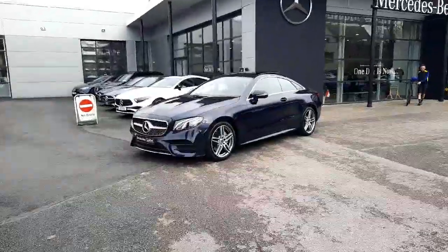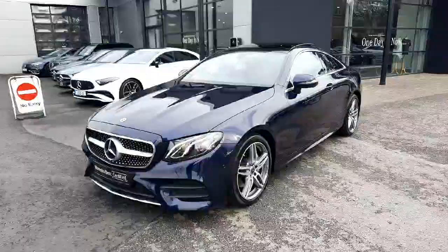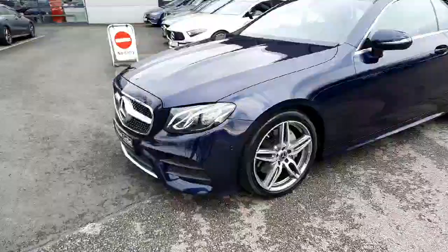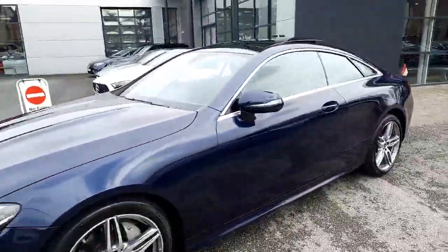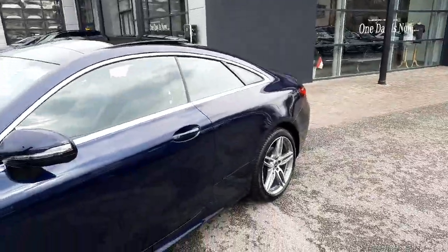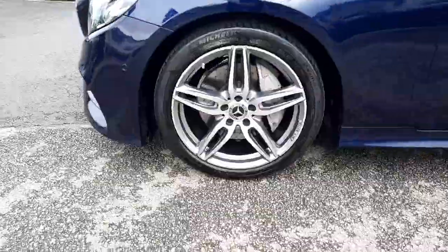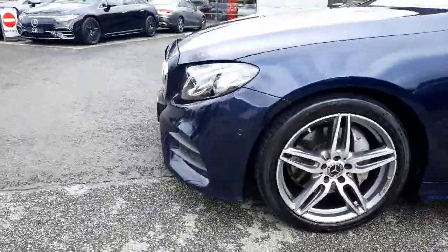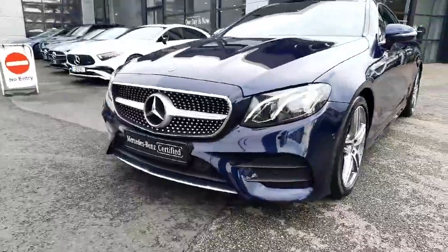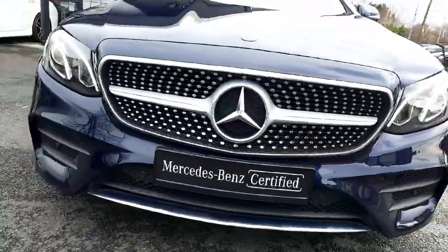Hi folks, Sean here from Brady's Mercedes-Benz. Just into stock is this 2020 E-Class 220 diesel coupe, finished with AMG styling and a panoramic glass sliding sunroof, in Cavansite blue metallic paint. It sits on AMG alloy wheels with ventilated front disc brakes, has LED headlights, a diamond front grille, power domes on the bonnet, and parking sensors front and rear.